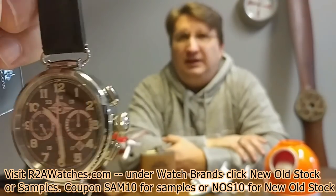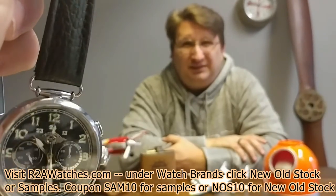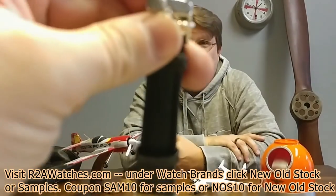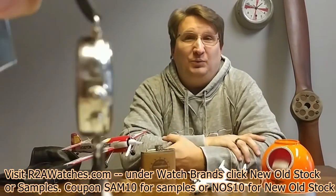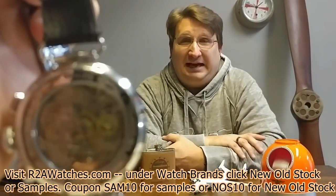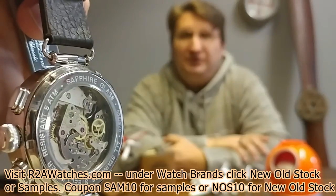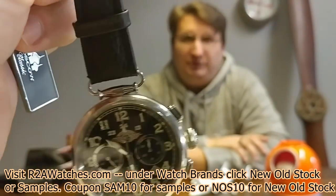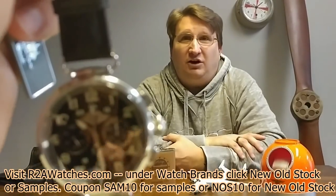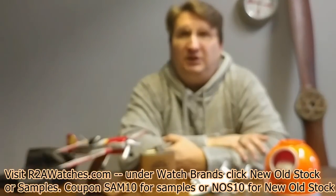I'm going to be honest with you — there were so many watches here that we didn't have time to go through and really study each watch. I mostly wanted to let you see them and give you some quick information. I don't have a cheat sheet in front of me about every watch. If you go to r2awatches.com you'll find all the details. Again, this is new old stock.